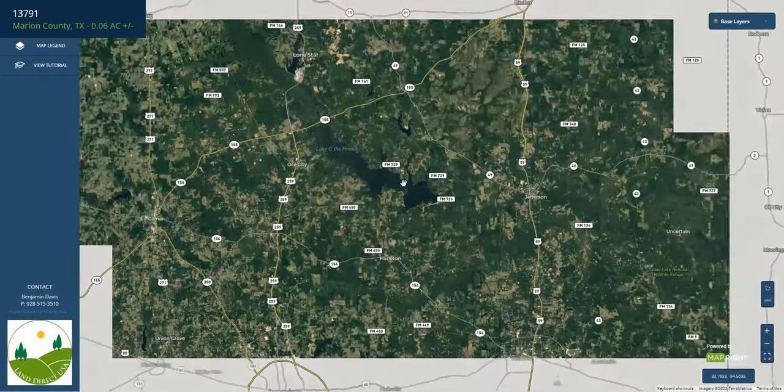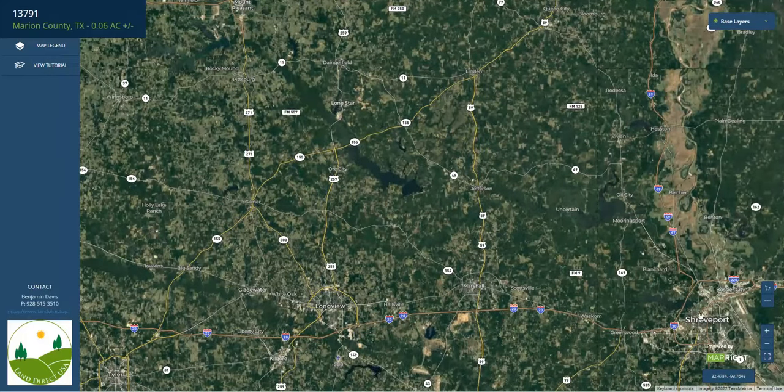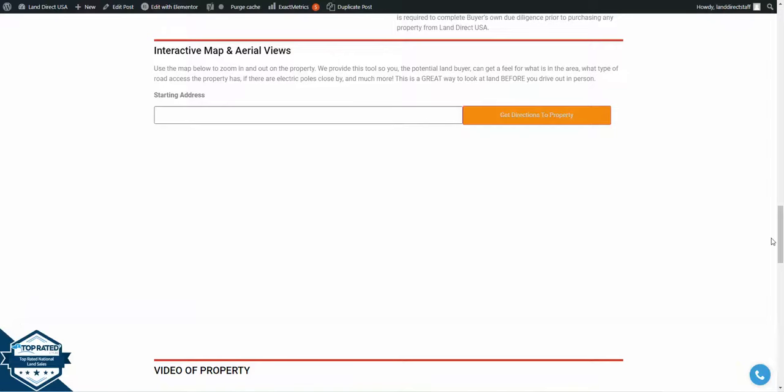FM 729 runs to Jefferson and runs northwest up to the other cities just north of here, which include Lone Star and Texarkana as well as Mount Pleasant. To the south you've got the larger city of Shreveport as well as Marshall and Longview, and throughout this area there are lakes and hunting lands and forests that offer tons of activities.